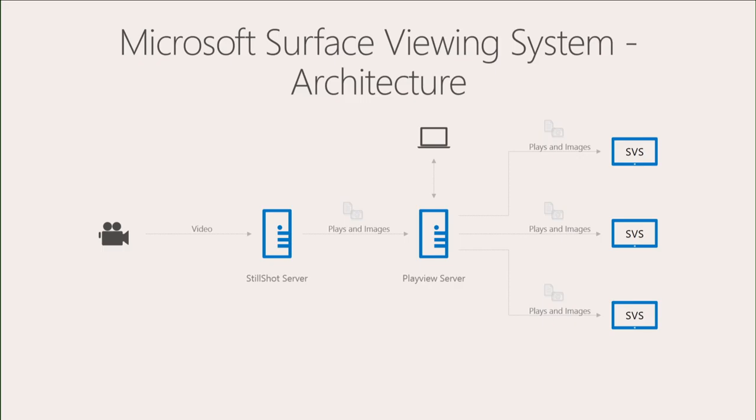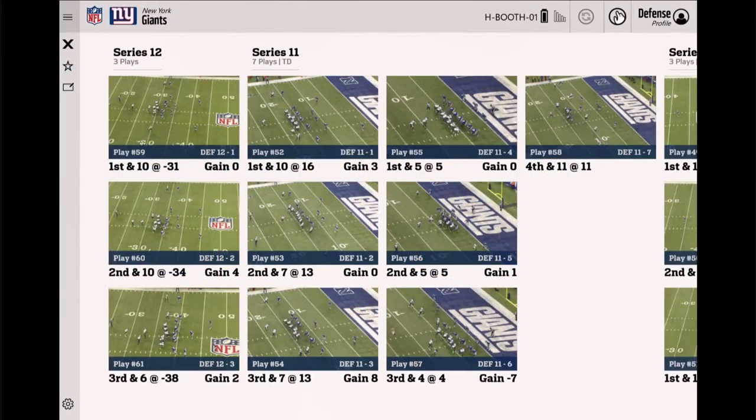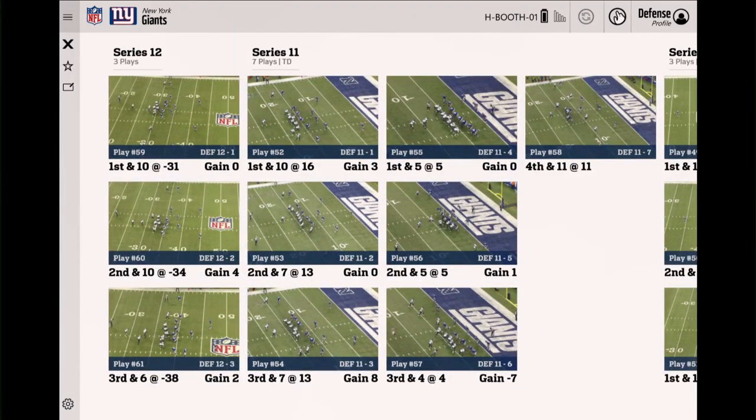We've talked a little about the infrastructure and architecture. Let's take a look at what they're actually seeing on the device. Kyle's going to show you a live demo. Once the plays exit the PlayView server, they're sent to the actual Surface devices on the sideline or in the booth. This is what the coaches see.